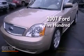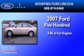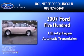This is a 2007 Ford 500. It features a 3.0-liter six-cylinder engine and an automatic transmission.